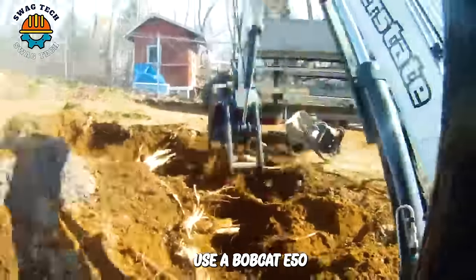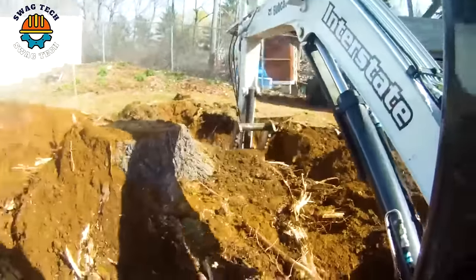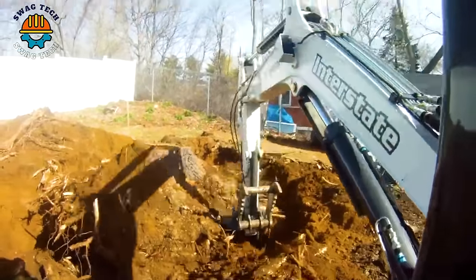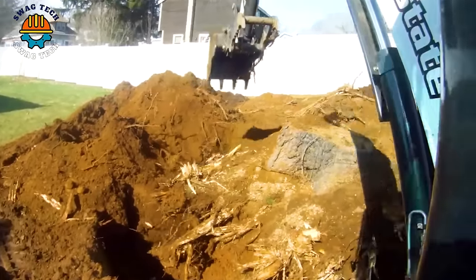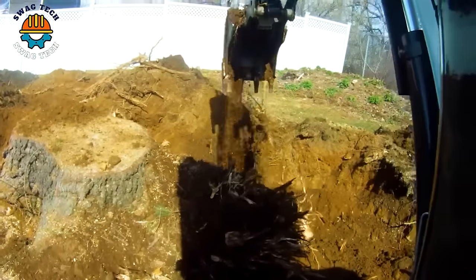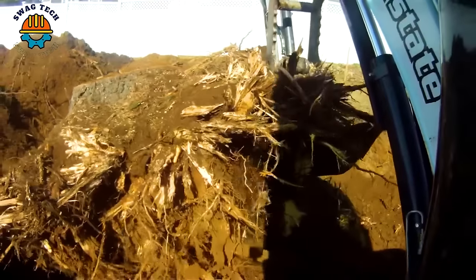Use a Bobcat E50 excavator to uproot a 32-inch pine tree stump in 32 minutes. It will first dig around the base of the tree to break off all the roots, then the machine will lean on a corner to release it.